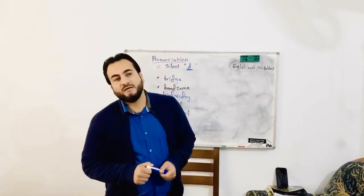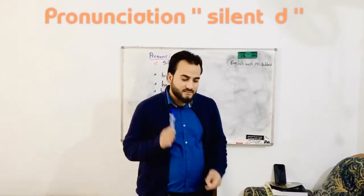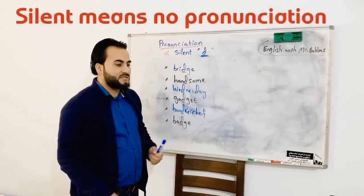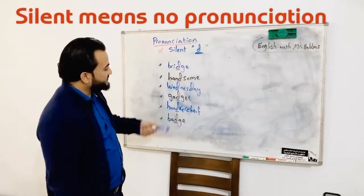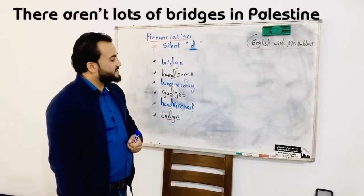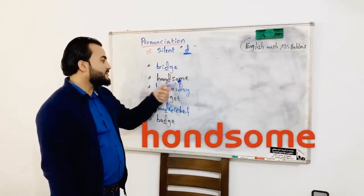Hello everyone, how are you today? Let's talk about the silent D — English pronunciation, silent D. Silent means no pronunciation. Let's see these words: bridge. Bridge — there aren't lots of bridges in Palestine. Very nice.